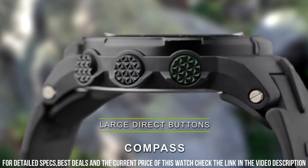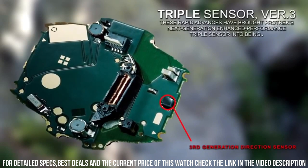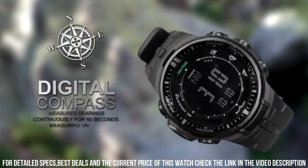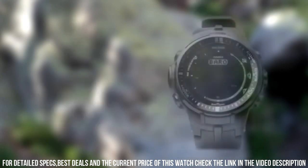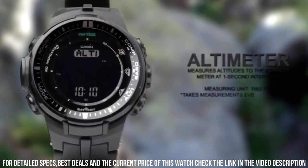Case diameter: 46mm. Case thickness: 13mm. Band material: plastic. Band length: men's standard. Band width: 49.3mm. Band color: black. Dial color: gray.